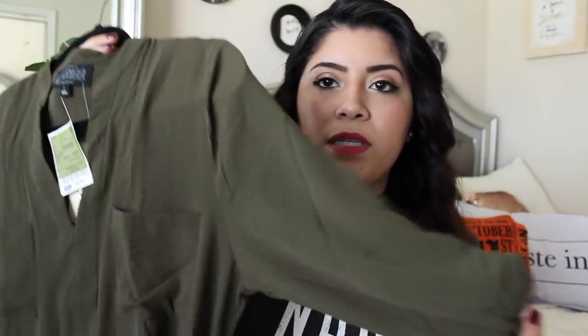I forgot about these clothing items hanging behind me. This one is an olive green tunic with a belt. I'm thinking about wearing it with black jeans and brown high boots. It's in a woven chiffon material with two pockets and was only $8.99. I'm not sure if I'll keep it but it was cheap and cute enough.